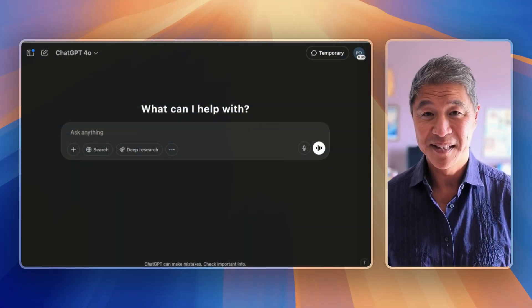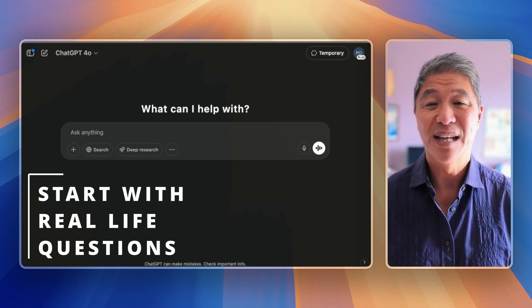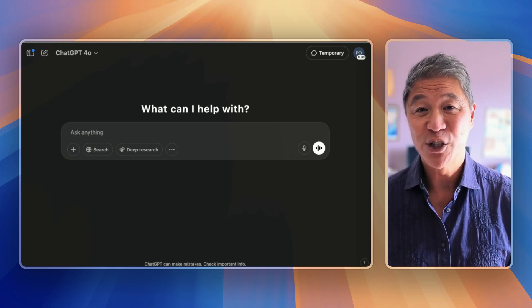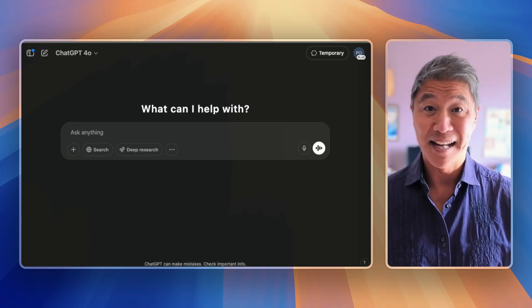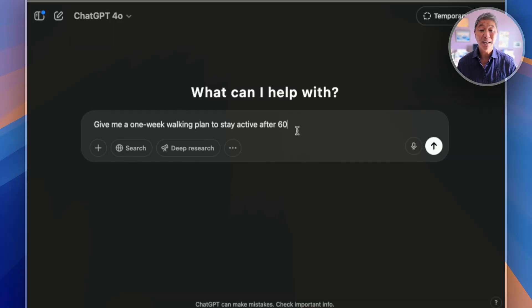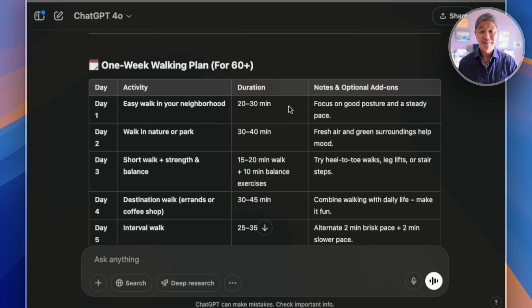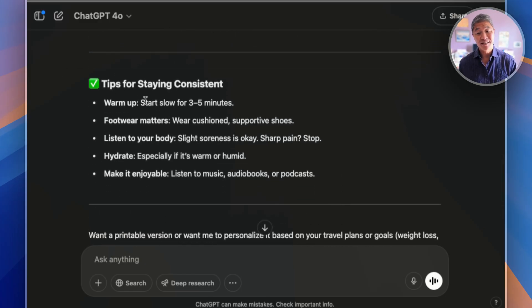Mistake number five of people new to ChatGPT: not knowing where to start. The fix? Start with simple real-life questions or something that matters to you. A lot of people open ChatGPT and stare at the screen like it's judging them — spoiler, it's not. Here are some easy prompts you can start with today: 'Give me a one-week walking plan to stay active after 60.' It comes back with a day-by-day plan, which activity it is, the duration, why it's good for you, and tips for staying consistent.